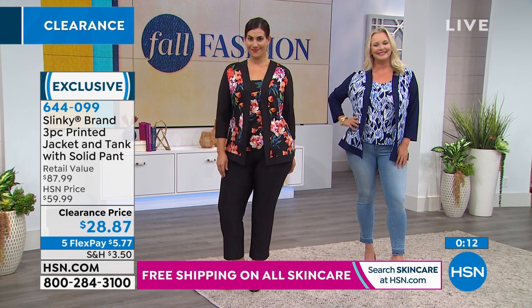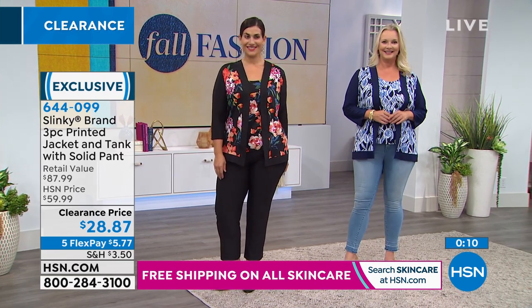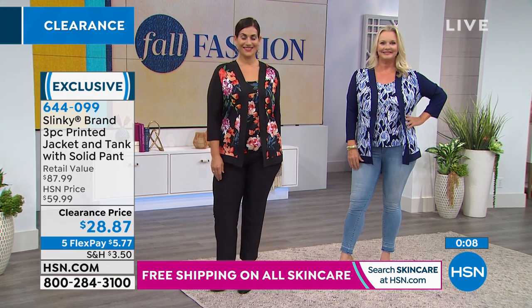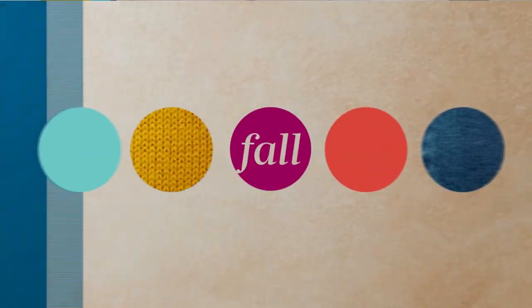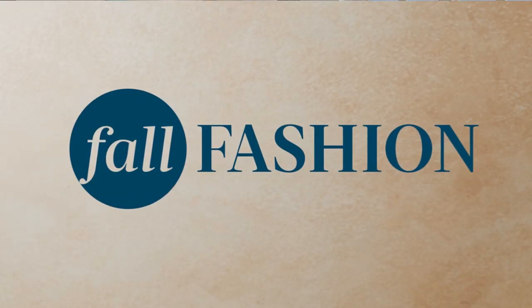We'll keep you updated with availability, and thank you for your patience. We love when HSN brings us a wonderful sale like we're doing today.